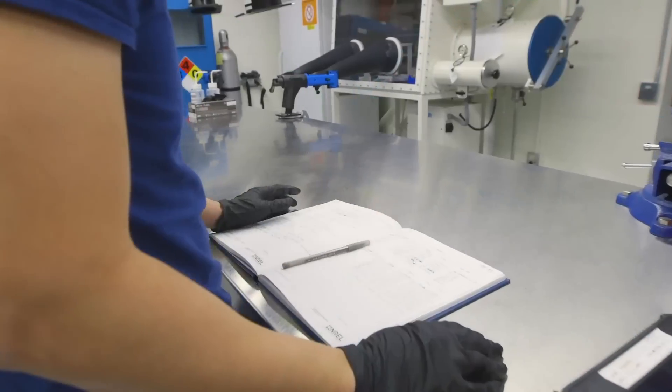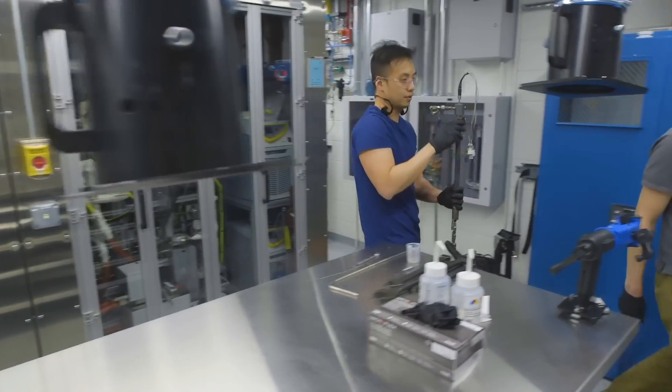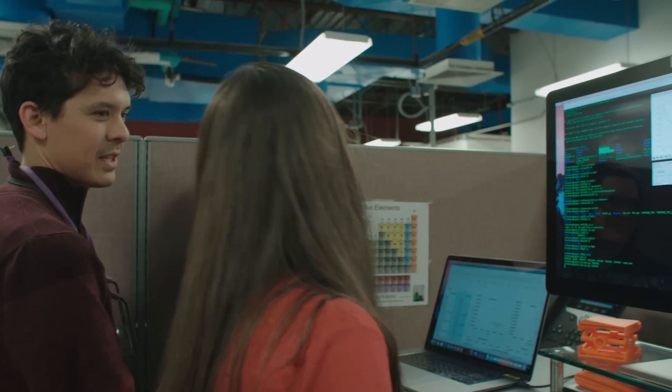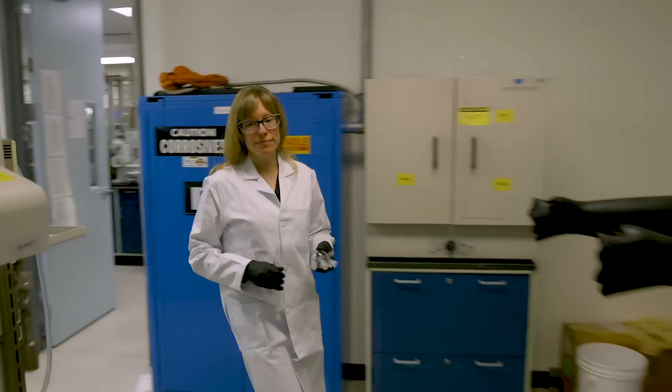Within our catalyst testing laboratories, we have systems that focus specifically on using model compounds or simple mixtures of reactants. This allows us to understand the reactivity of catalysts at the molecular level. I use computational modeling combined with experimental reaction kinetics and catalyst characterization data to understand what characteristics of the catalyst are responsible for controlling the activity and selectivity that's observed. We can then use that information to identify targeted modifications to a catalyst or new formulations that could help improve performance.